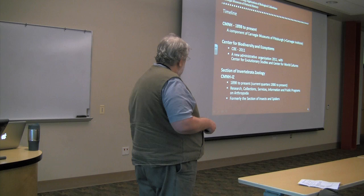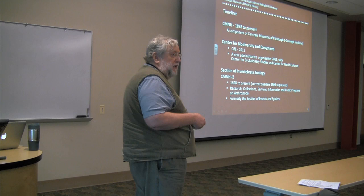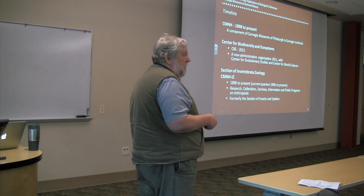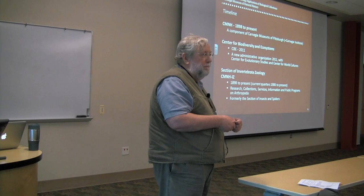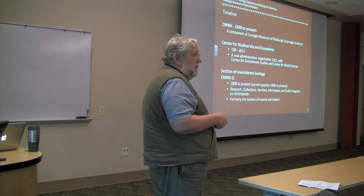Through all these changes, the bug rooms at Carnegie Museum have survived — what we call affectionately the bug rooms, section of invertebrate zoology or the section of insects and spiders. It goes back to the very beginning of the museum. We often refer to the major power groups constantly struggling in the museum's political environment as bugs and bones. The size and strength of the insect collections is remarkable.